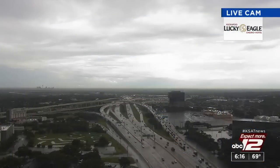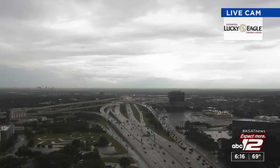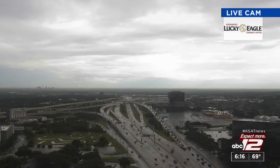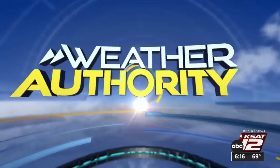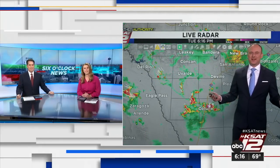Let's take a look outside with live cam — a soggy evening and afternoon. It's good to see some more rain, though I know it's piling up in some places. Yeah, over two inches in parts of town. Officially at the airport, three hundredths of an inch. It's one of those situations where it's just hit-or-miss downpours.